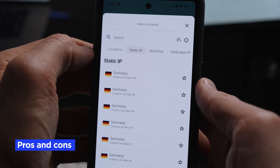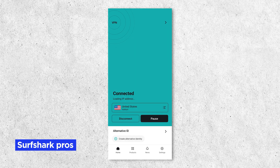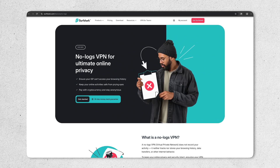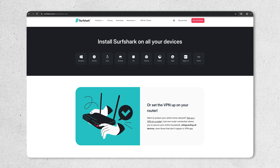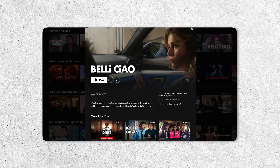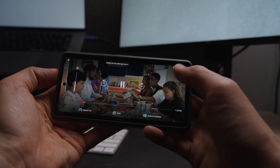So let's wrap it up — what are the pros and cons of Surfshark VPN? For pros, Surfshark has excellent privacy and security with a no-logs policy and solid encryption to protect your data. They have apps for all of your devices, which are well-designed and super easy to use. And with Surfshark, you can stream content from around the globe by bypassing any geo-restrictions.